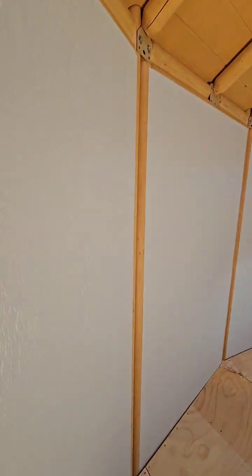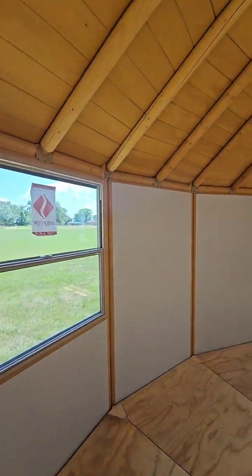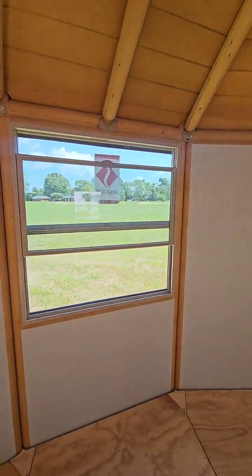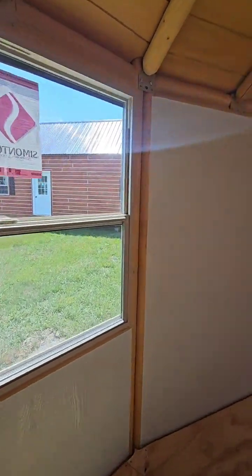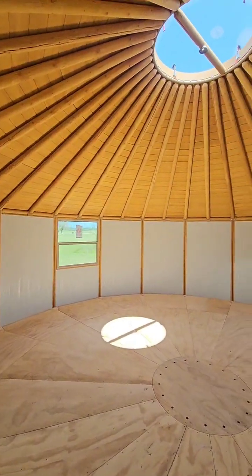Those walls are solid — ain't no bears getting in here. Look at them big 47-inch by 47-inch windows allowing in lots of natural light. Beautiful. If y'all want to do a yoga studio — beautiful. This one is $45,000 as is, we ship it nationwide.